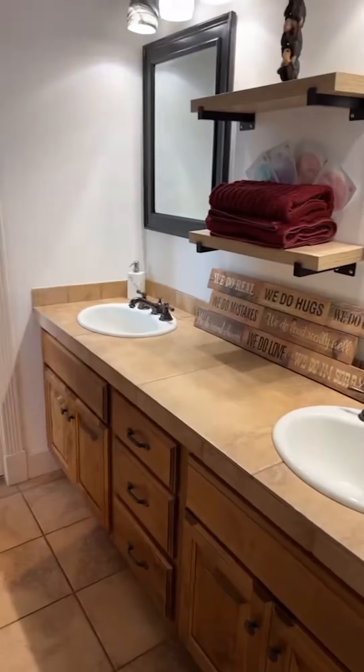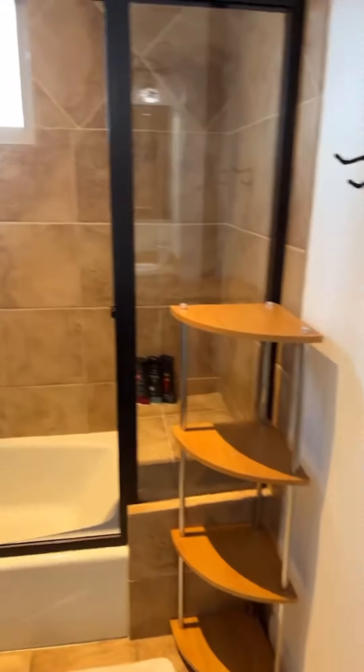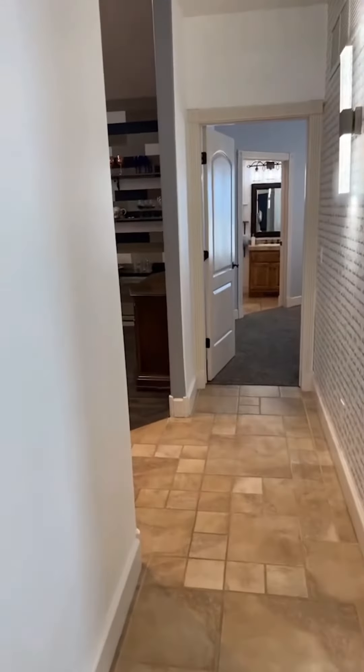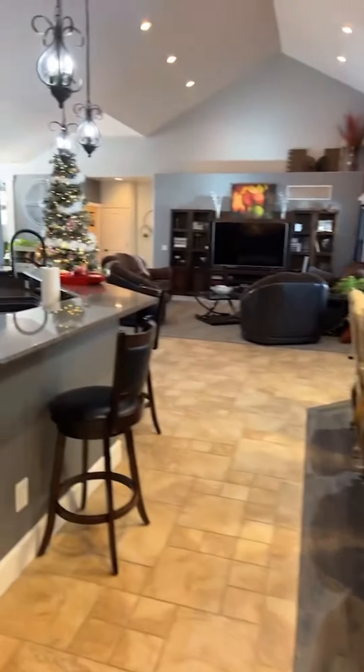Full bathroom, and then the third guest room up here. We'll go back through to the kitchen and then downstairs into a huge family room and additional living spaces down there.